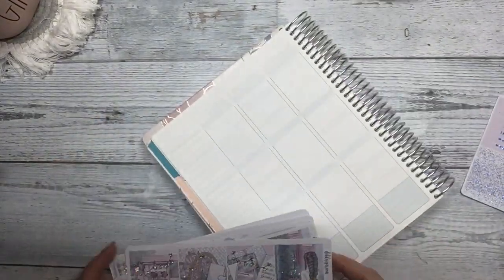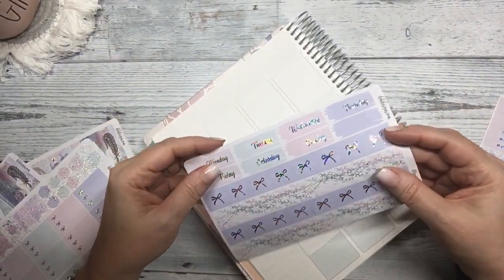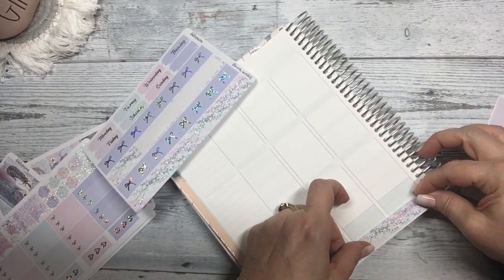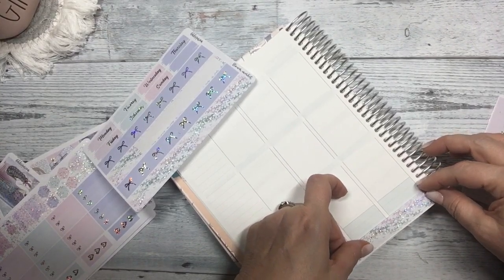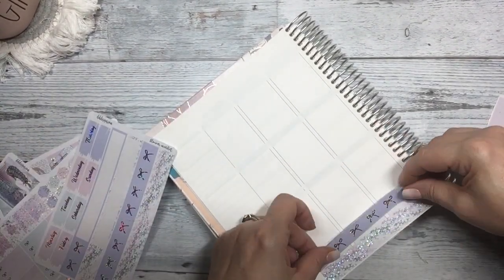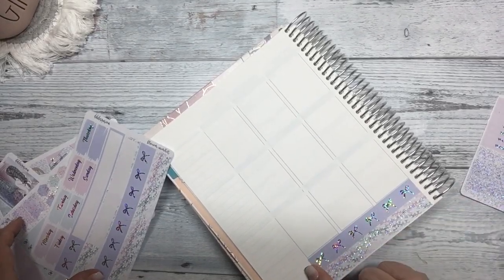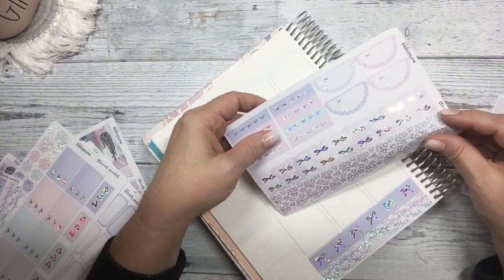Let's get started with the bottom washi, which is adorable. I hope everyone is doing well. I went down a little too far — I'm still trying to get used to this planner — so I'm going to put another washi strip above it.